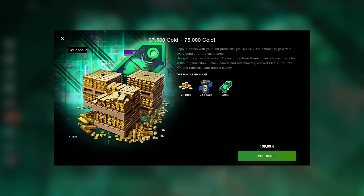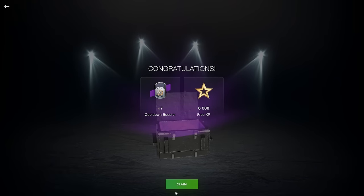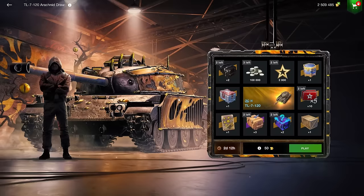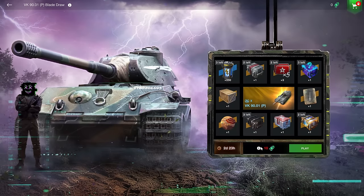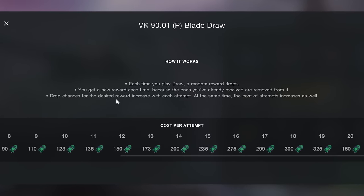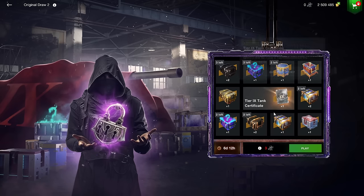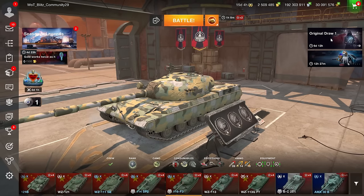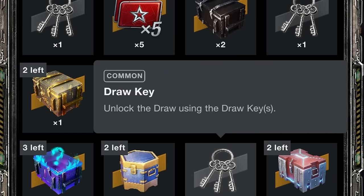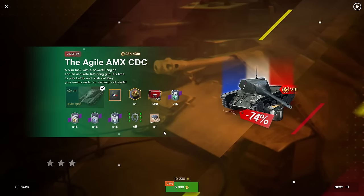Don't forget to open your free containers. For the draws, the VK90 is a very good tier 10 that you can use coupons on — it's expensive in coupons but a great vehicle worth getting. There's also another draw with a tier 8 tank certificate where you play the first draw to unlock a second one, which is convoluted. The AMX CDC is in there too — it's crap, don't buy it.